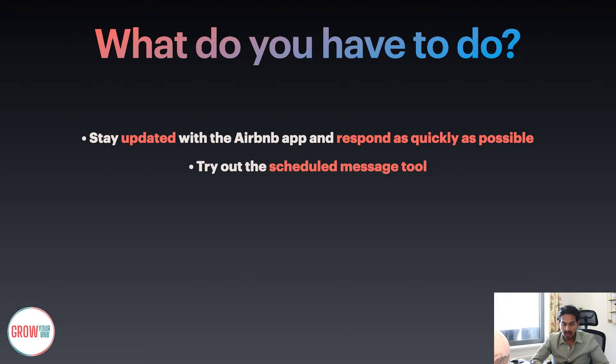The second point I want to talk about is trying out the scheduled message tool. As you go on Airbnb, you will be able to see an option to schedule a message tool. What it does is, for example, if somebody messaged you, you can go back and say 'Hey, we're out of office right now. We'll come back to you shortly when one of our team members picks up the messages.' It's a very easy tool to use and always helps with your response rate.